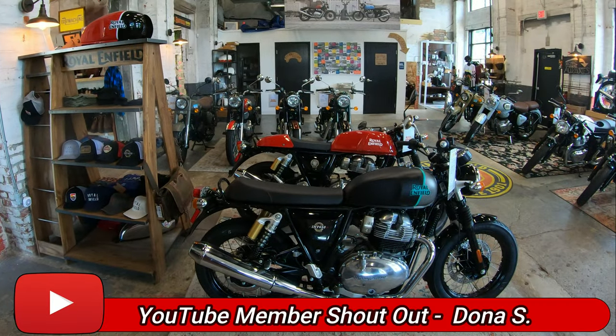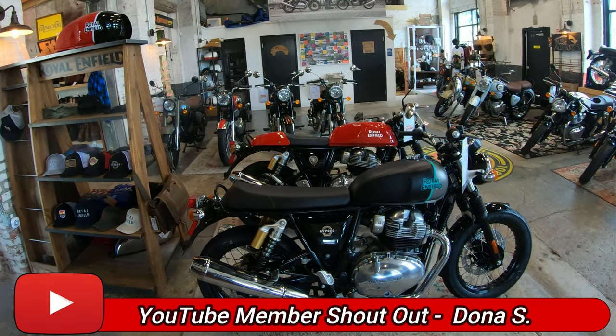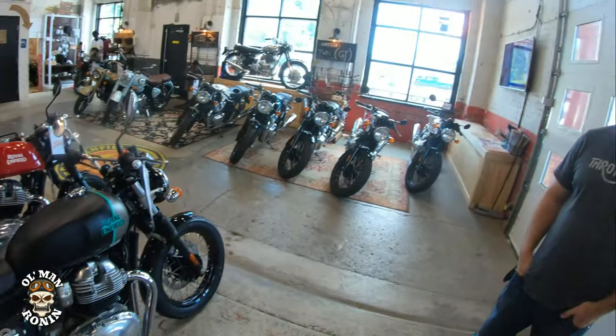Here we are looking at some of the Royal Enfields, in particular the INT and of course the GT. We also have Dylan here with us — he's got a great YouTube channel as well, and I'll put it down in the description. He does one called In the Loop, which shows all the different bikes they have here. Kind of give us a feel for what's going on here with Throttle Company.